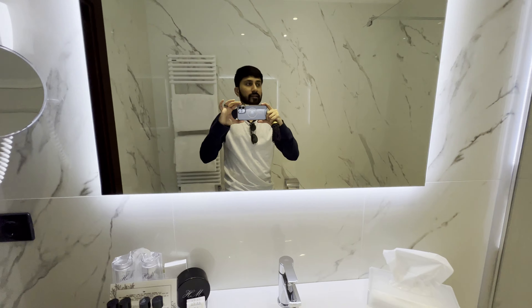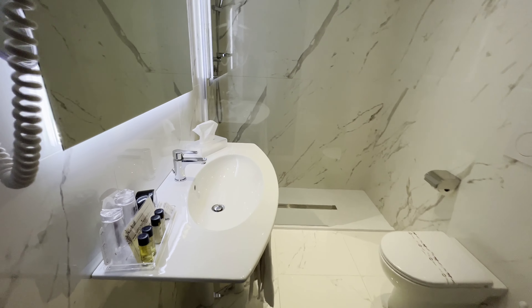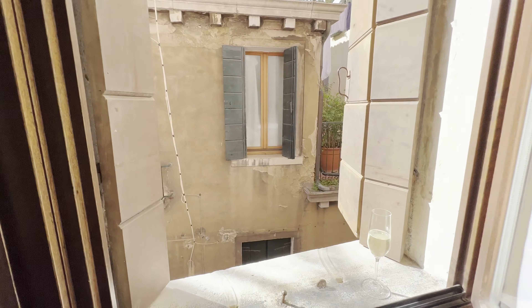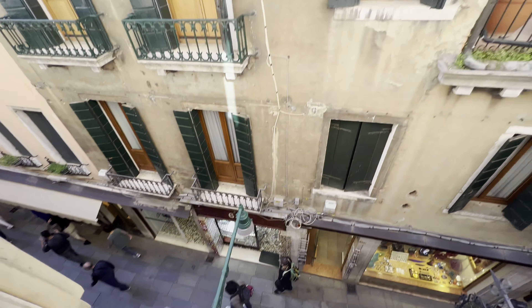Vanity mirror. Overall, very impressive so far. We have the window open now and this is our view — one of the alleys in Venice.